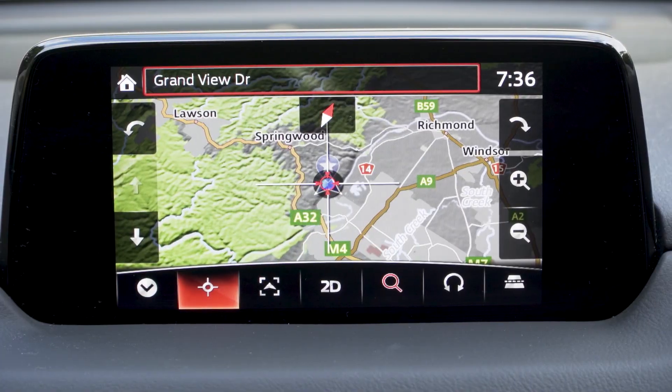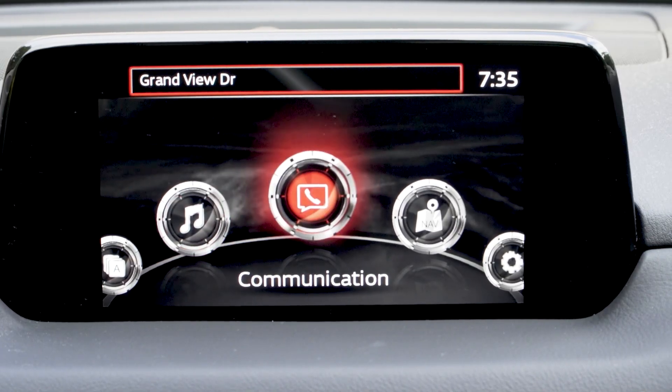It's also got other important stuff like dual-zone climate control and built-in sat-nav, but the otherwise excellent multimedia system still doesn't come with Android Auto or Apple CarPlay. There are a few other added details, but the big thing you get over the Maxx Sport is artificial leather trim with suede inserts compared to the cloth, but it's not quite like the real leather you get on the GT.